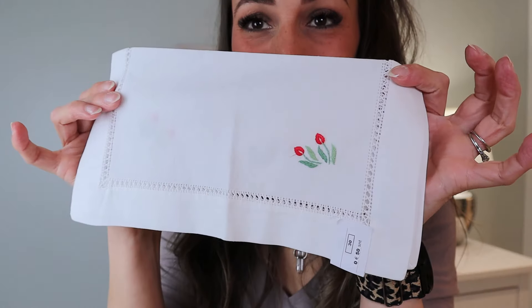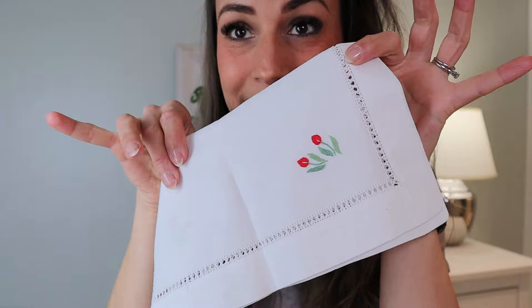I found what I think is a handkerchief — so cute, it was 50 cents, and it has these tulip details. I'm not sure if it is a handkerchief but that's kind of how I'm going to use it. It's so stunning, and it's something I actually use because of my runny eyes that I inherited from my grandmother. A cute little dainty detailed handkerchief for 50 cents is perfect.